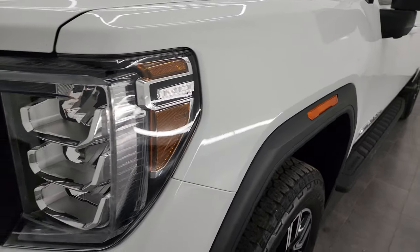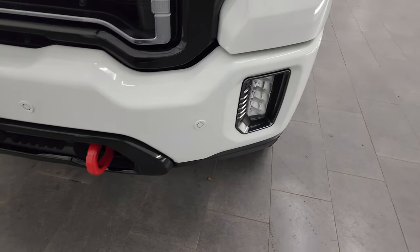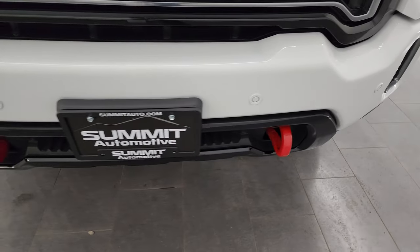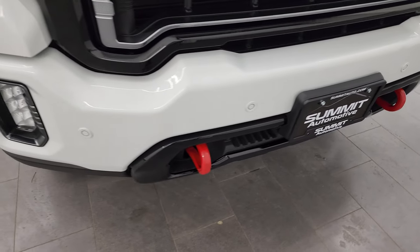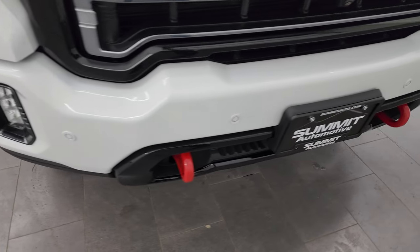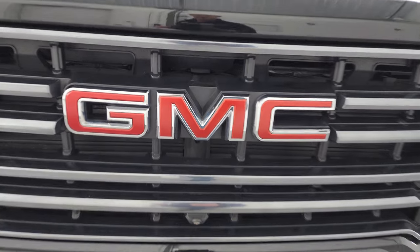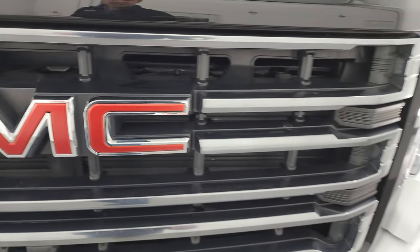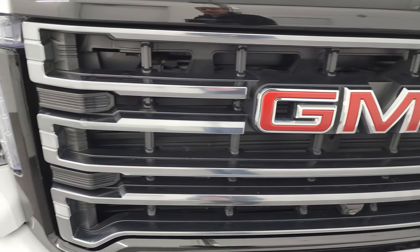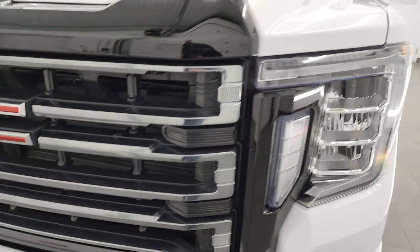The front fender is in excellent condition. It has the LED headlamps, running lights, and fog lights — I will turn those on at the end of the video so you can see just how bright they are. Front bumper is in really nice shape; I didn't see any major dents on there. It does have the front bumper parking sensors, and you get the red tow hooks with the AT4 package.